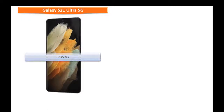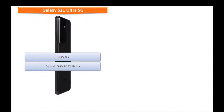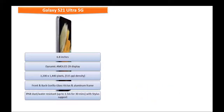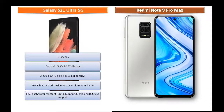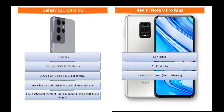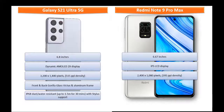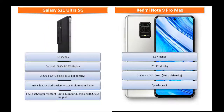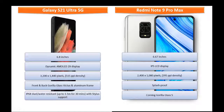The Galaxy S21 Ultra 5G features a 6.8-inch screen with Dynamic AMOLED 2X display at a resolution of 3200 x 1440 pixels with 515 ppi density, and comes with front and back Gorilla Glass Victus screen protection with an aluminum frame. Whereas, Redmi Note 9 Pro Max has a 6.67-inch IPS LCD display at 2400 x 1080 pixels with 395 ppi density and Corning Gorilla Glass 5 screen protection.